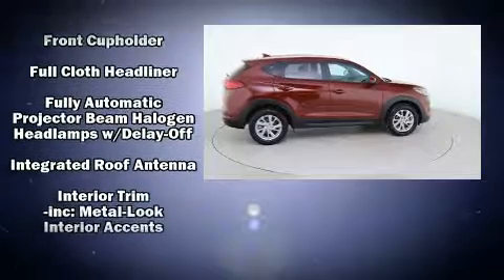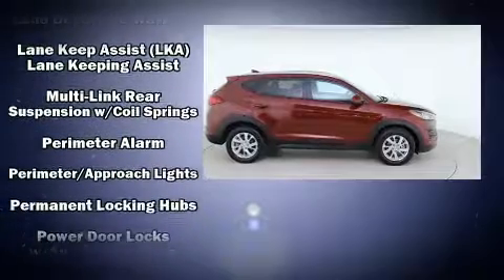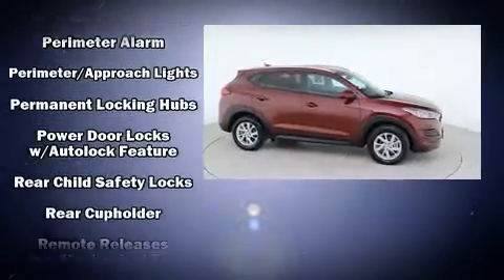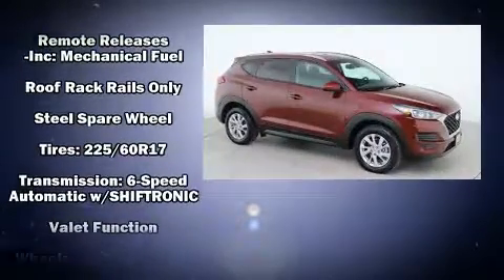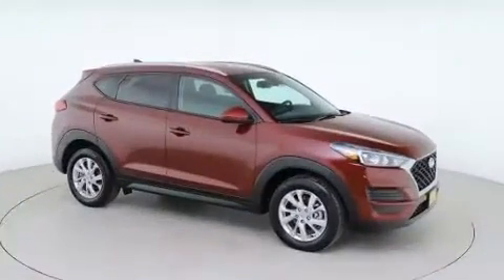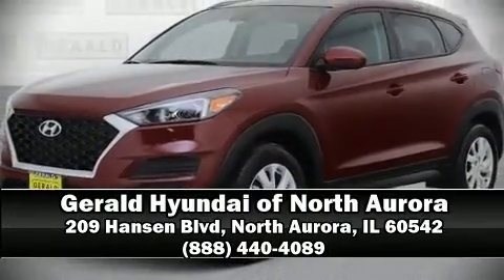Electronic stability control ensures solid grip on the road surface no matter how challenging the driving conditions. This vehicle has achieved certified pre-owned status by passing Hyundai's comprehensive certification process, including a rigorous 150-point inspection.